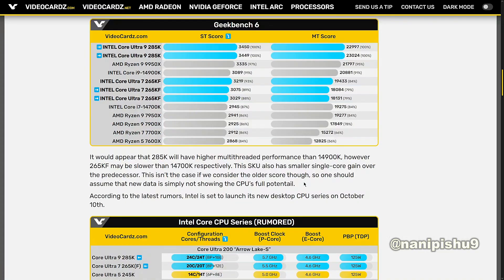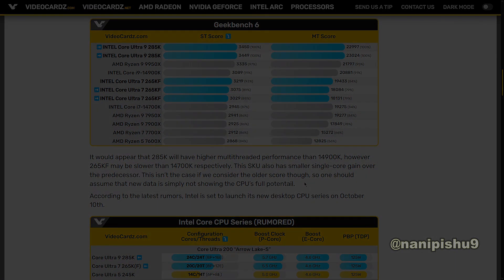So one should assume that the new data is simply not showing the CPU's full potential. According to the latest rumor, Intel is set to launch its new desktop CPU series on October 10th.